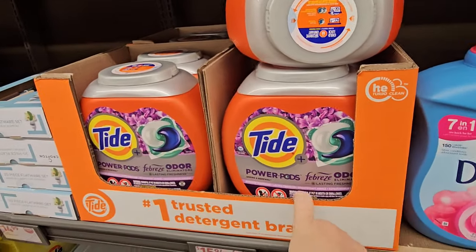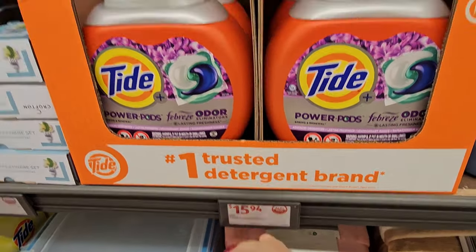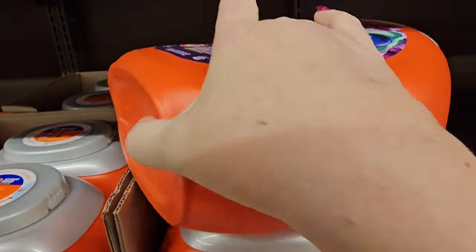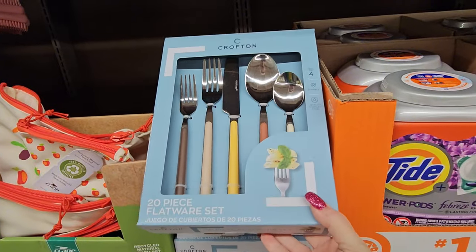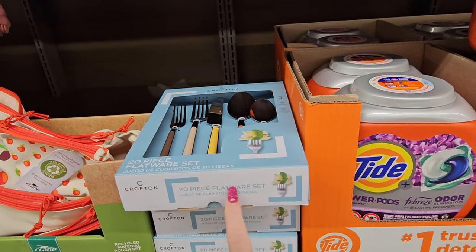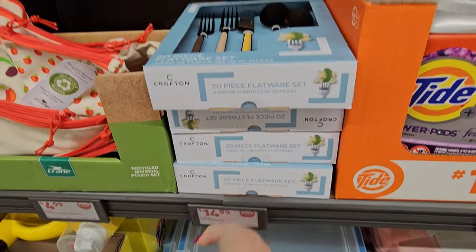We have some Tide Power Pods with Febreze for $15.94 — 32 pods. Next to that we've got a 20-piece flatware set: forks, knives, spoons, salad forks — 20 pieces with a wood-look accent handle in different colors — for $14.99.